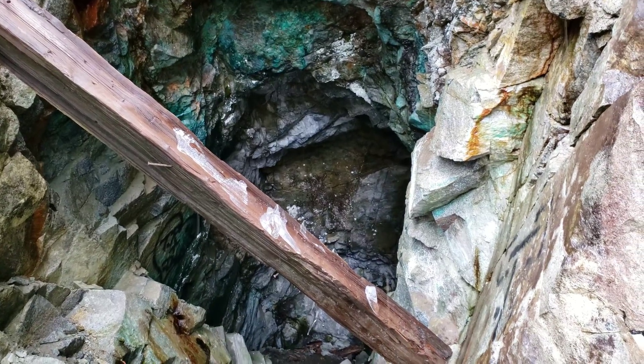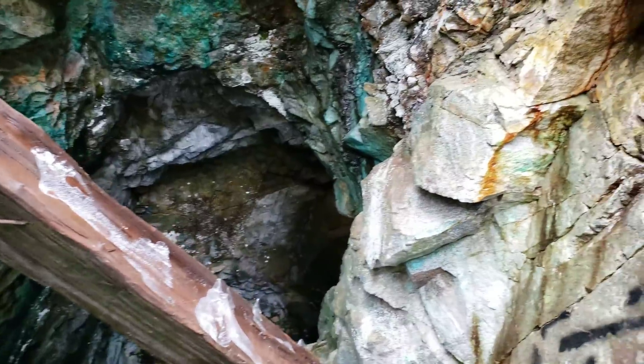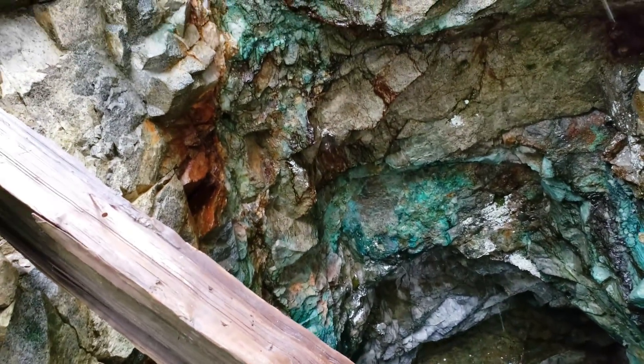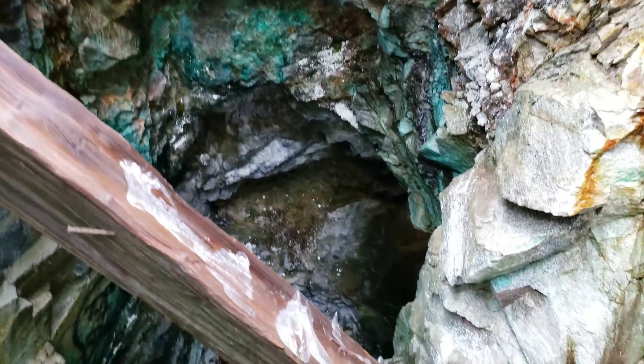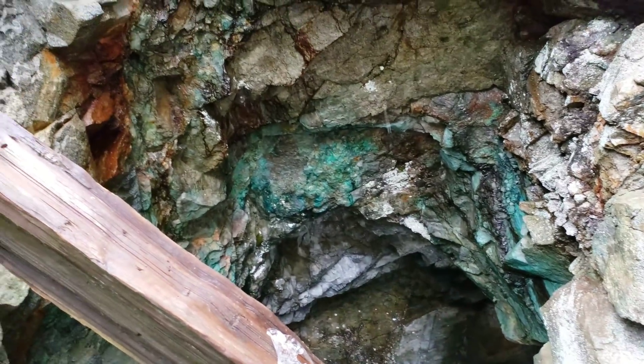We're going to pull a bunch of samples from here today and send some in for analysis. We did a couple of preliminary ones on our first visit and they had really good results, so let's go take a look.